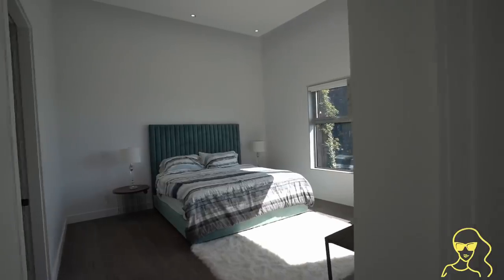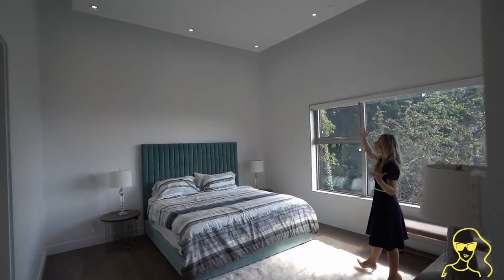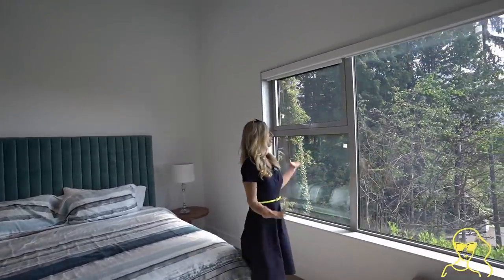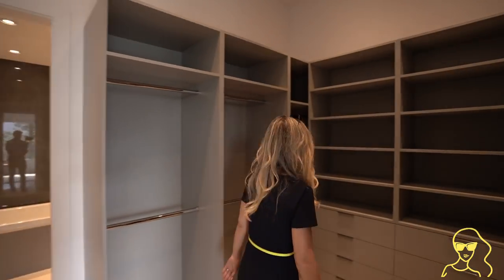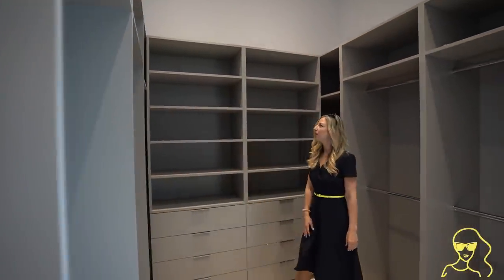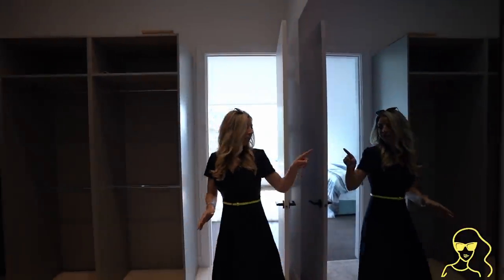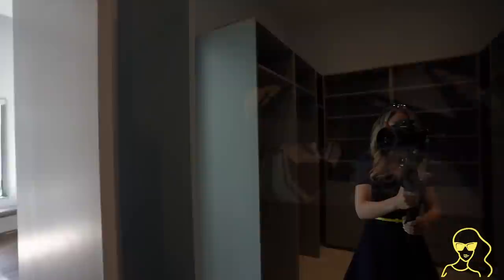Down here is the master bedroom. The ceiling height is incredible — it just makes the space feel so large. And then this view, once again, is crazy. There's the master closet right here with lots of space. I really like the color of this millwork — it's all a really nice gray color, very contemporary and clean-lined. Check this out: there's a giant mirror right here, and inside the mirror there is actually a security camera.